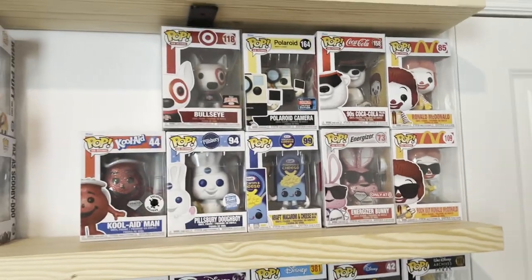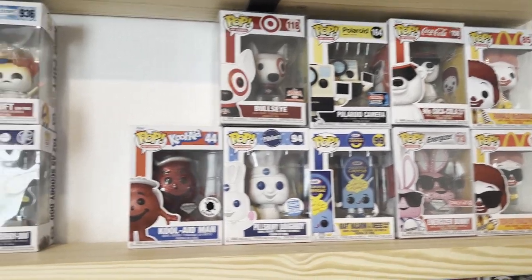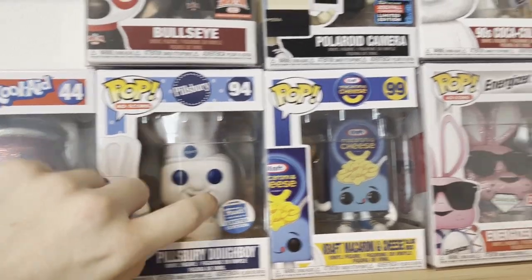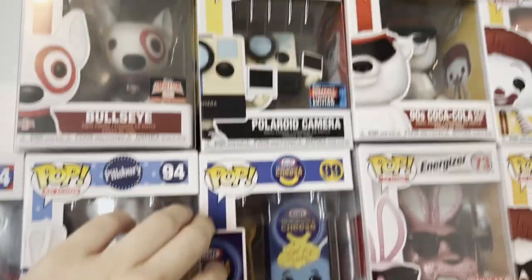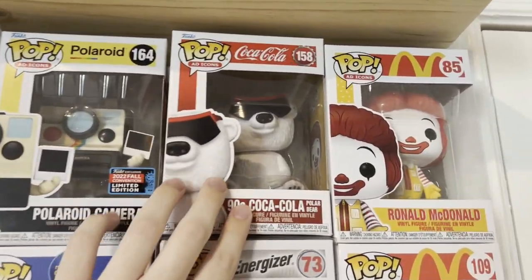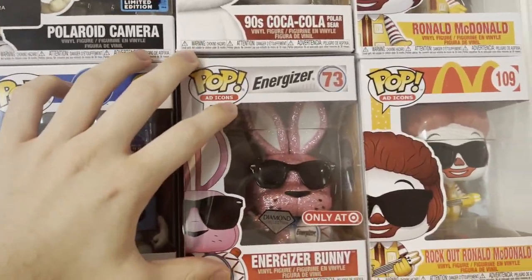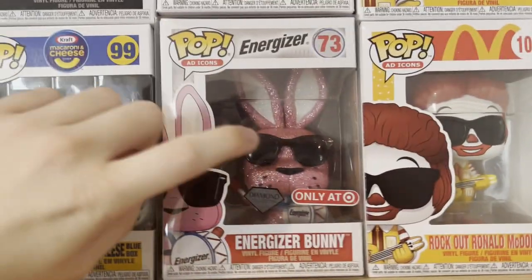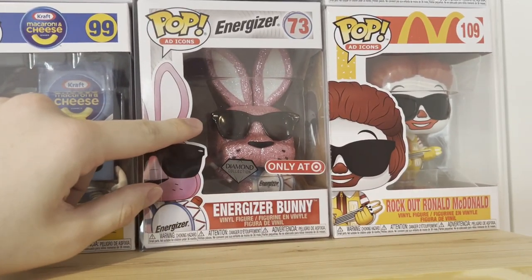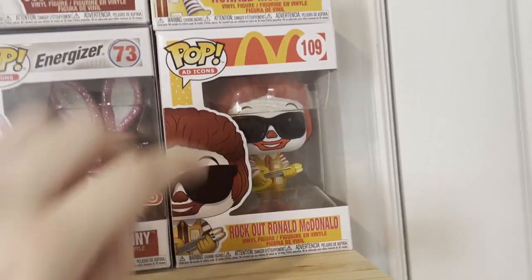Ad icons — I want a lot more of these. I got Kool-Aid Man, Bullseye from Target, Pillsbury Doughboy, Mac and Cheese — which is a weird one — and Polaroid Cam, which is also weird. The Polaroid Cam was like 50 bucks, which is pretty interesting. I got the Coca-Cola one at the Coca-Cola store at Disney. Energizer Bunny. This is the pop we bought actually when we got the ticket that won us the free $250 store credit, which is pretty sick that we actually won that. And then two Ronald McDonalds — the OG and Rock Out Ronald McDonald.